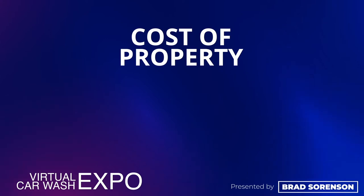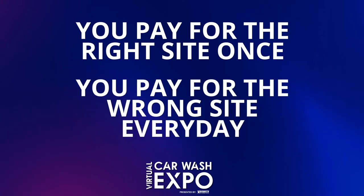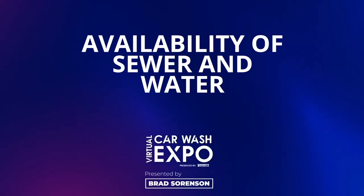Once we've identified a good car wash site and found out that we can get it zoned or permitted, what are the other things that can keep it from being viable? One is going to be the cost of the property — whether it's leased or owned is going to be a big factor in the viability of your car wash project. If you have to lease a property, it can be difficult to get financing on it. Lending institutions love property ownership because there's equity involved. An adage we hear is: you pay for the right site once, you pay for the wrong site every day.